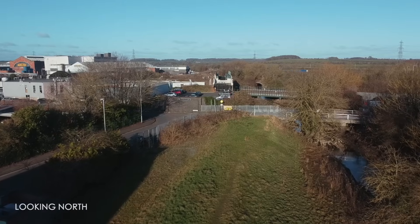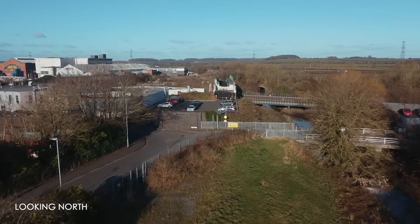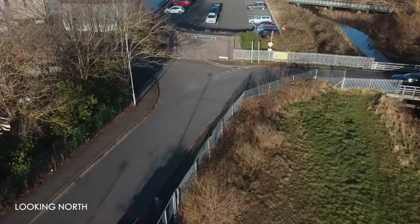If we submit two or three different planning applications, we're just repeating the same process and the same work. For each individual application we'll have to have a separate flooding assessment, a separate ecology assessment, a separately packaged piece of design work — and we'll just be repeating and repeating, and it'll end up more expensive.